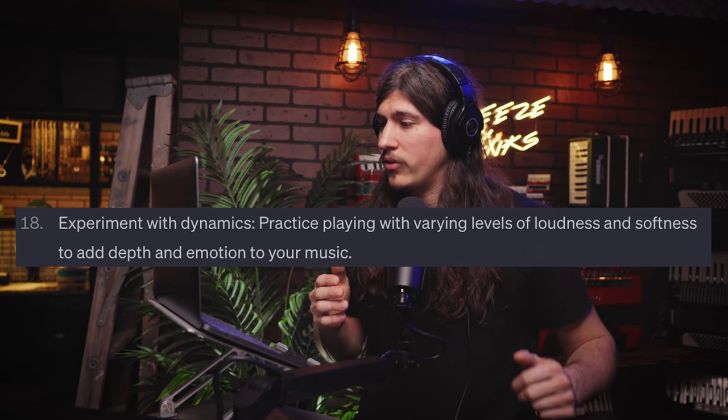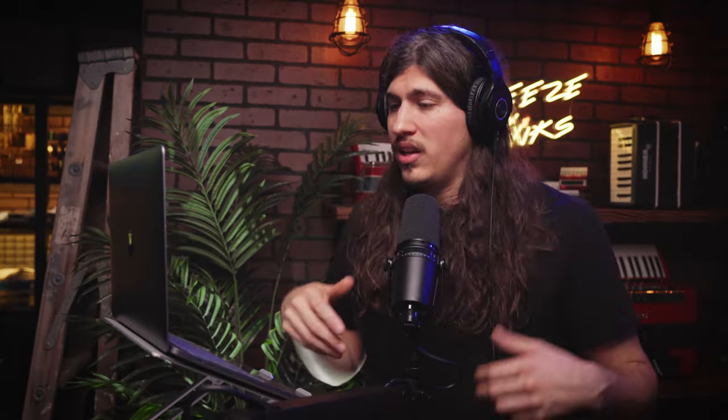Number eighteen: experiment with dynamics. Practice playing with varying levels of loudness and softness to add depth and emotion to your music. The accordion is such an expressive instrument, and if you're not utilizing that expressiveness, you're only going so far. I've seen even professional accordionists who don't understand the nuances of dynamics — they're doing amazing, virtuosic stuff, but there's a lack of emotion. Because the accordion is so expressive, you're missing out if you're not tapping into the dynamics of it — when to play a little louder and when to play softer. Dynamics are a huge part, and something everybody should focus on.